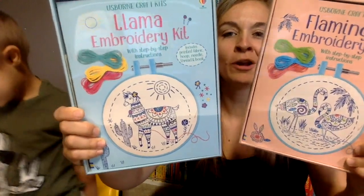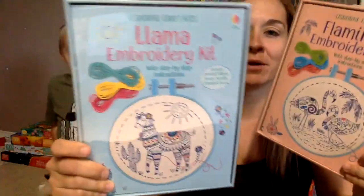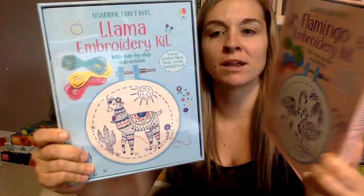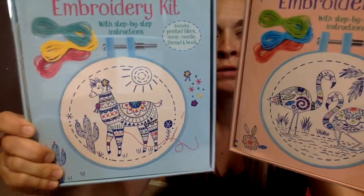We also got some new embroidery kits. We already have mermaid and unicorn, and now we have llama and flamingo. Each one has all the stuff you need to make beautiful embroideries, which we have not actually tried yet.